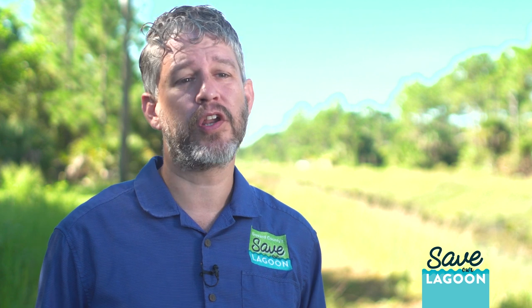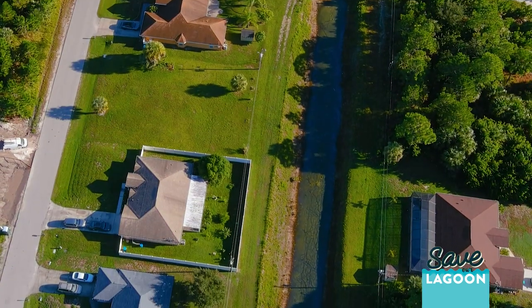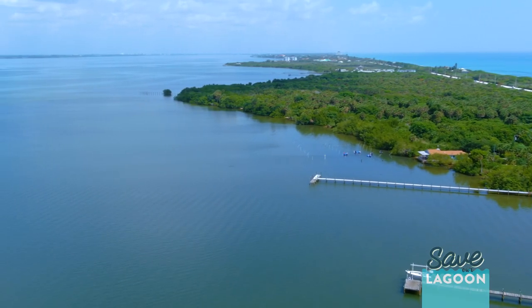The University of Florida IFAS has recently started a Soil Guardian program where people can test their soil and see if they even need fertilizer. Being able to cut fertilizer and other nutrients out at the source before they get into these canals is very important to the health of the Indian River Lagoon.